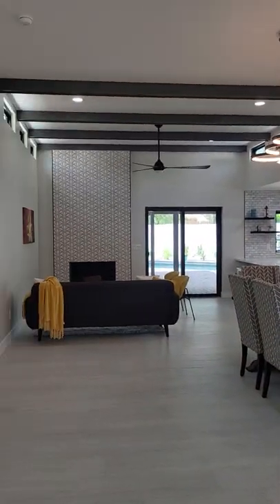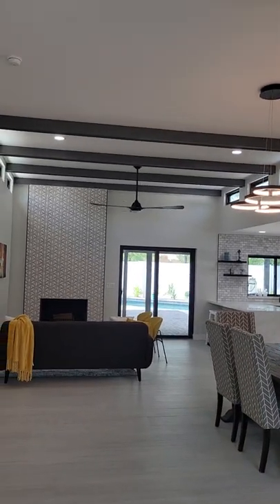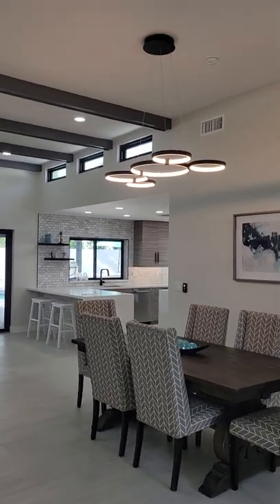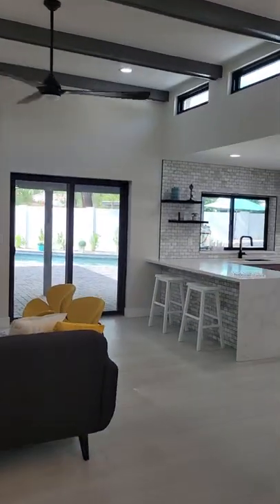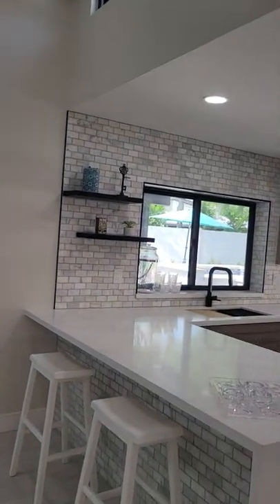2,566 square feet. These are 12-foot ceilings, four bedroom, three bath. It's listed at $1,594,000. This home is staged. It opens out to a beautiful backyard pool and entertainment area.